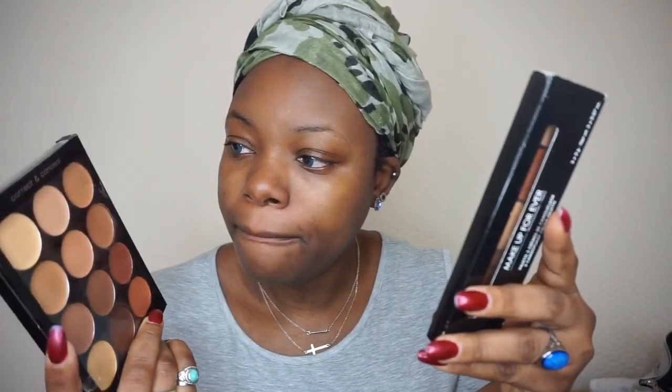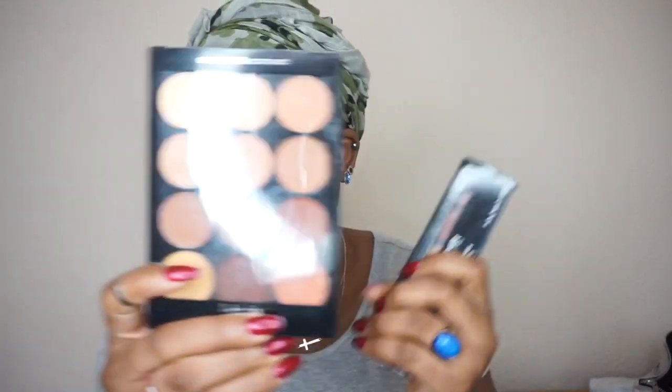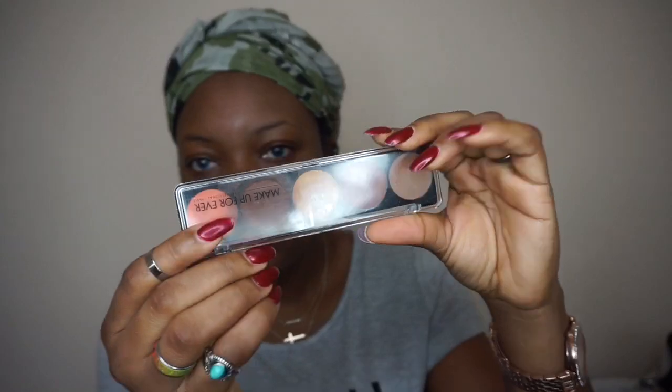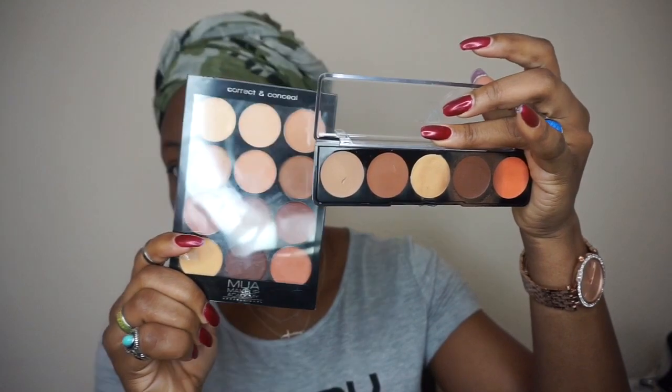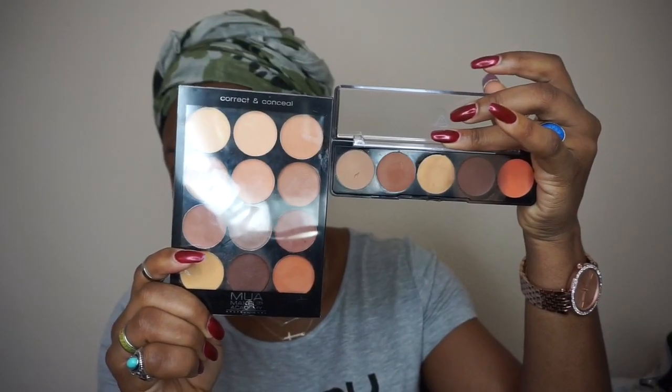If you want to know my thoughts on these two concealer palettes, stay tuned for this video. I've prepped with my favorite primer, moisturizer, and Kiko matte base primer. The MUA concealer palette will go on the right-hand side of my face, and the Makeup Forever contour palette on the left. The MUA contour palette has 12 shades while the Makeup Forever one has just five.